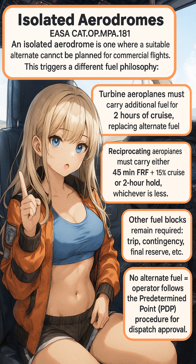For reciprocating piston aeroplanes, you must carry additional fuel to enable the aeroplane to fly for 45 minutes plus 15% of the flight time planned to destination, or two hours, whichever is less.